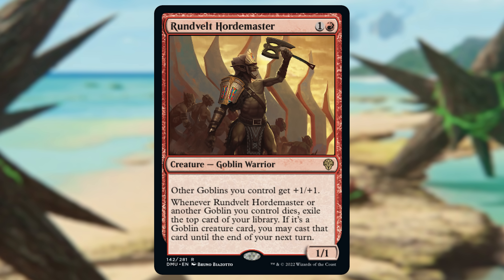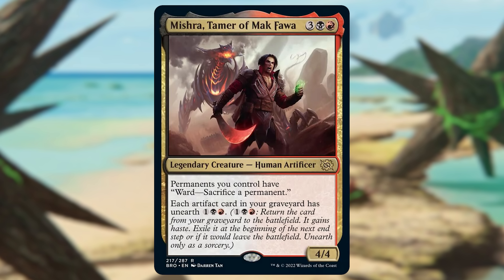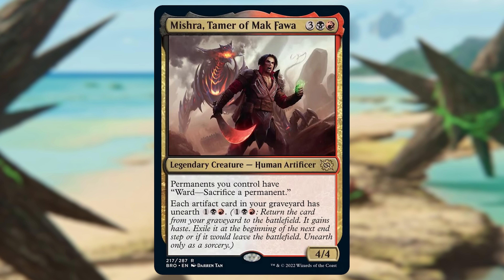I would not be surprised if within a year's time this goes up tremendously. Then we have Rundvelt Hordemaster from Dominaria United at $1.71. You have your typical Goblin Lord thing — giving other Goblins +1/+1 — but the appeal is that trigger: whenever it or another Goblin you control dies, you exile the top card of your library, and if it's a Goblin creature card, you get to cast that card until end of your next turn. This is perfect for Goblin decks because your average Goblin isn't going to be super expensive, giving you a way of recovering in a color where recovery is very difficult — not by bringing creatures back from the graveyard, but by replacing your board after a wipe with brand new Goblins.